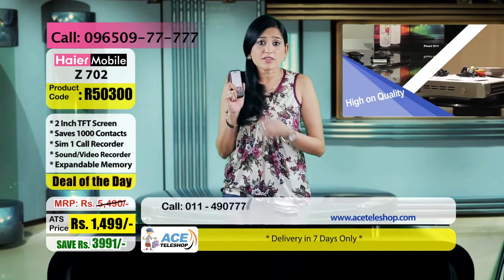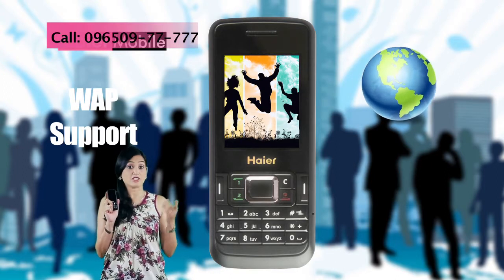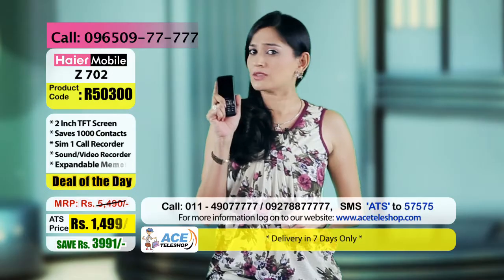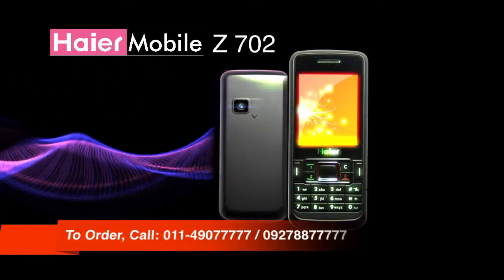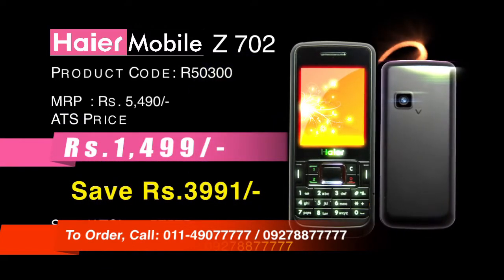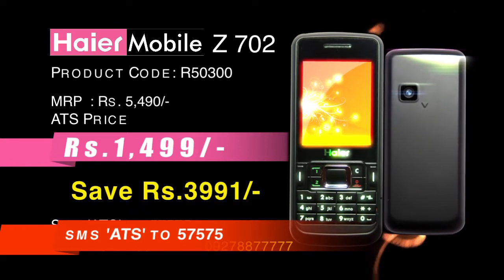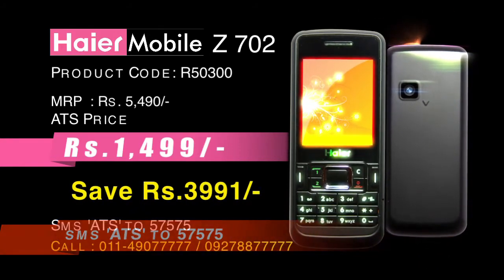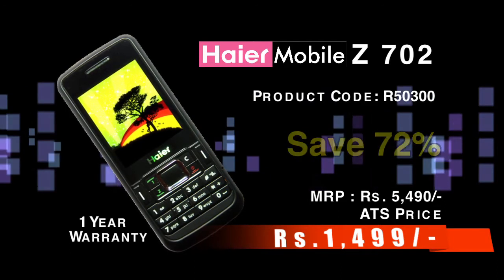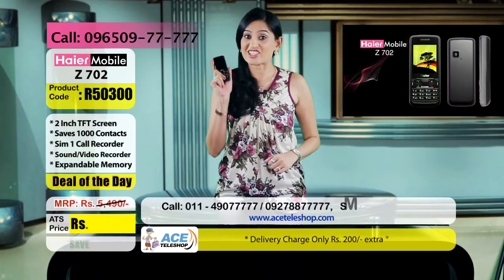अरे हाँ, हमने इस phone की internet services की तो बात ही नहीं की! ये Hiyo Z702 mobile phone WAP support करता है — यानि आप अपनी emails, different websites, Facebook, Orkut, online search सब कुछ access कर सकते हैं। तो यह कोई smartphone से कम तो नहीं है ना? Order कीजिए — call कीजिए 011-490-7777 या फिर 927-88-7777, SMS करें ATS to 57575। Price है 1,499 रुपये जो देता है आपको 72% का discount। Product code: R50300।